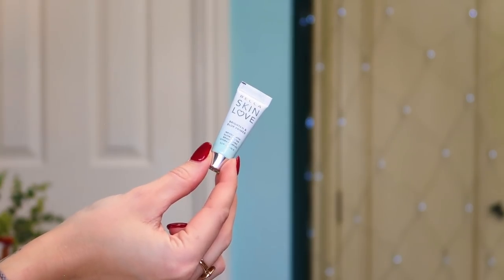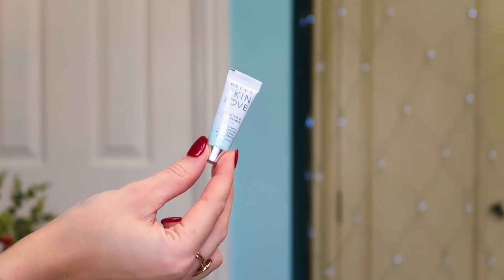Number seven: we've got some of the Becca Skin Love Brighten and Blur Primer. This is a little bit disappointing — it's only a 6ml. I would have liked and expected a bigger size from this. I don't mind smaller products like we had with the Gallinée oil, but this isn't as expensive and it's more of a makeup product, so I would have hoped for a bigger size. That said, it is a really lovely primer that you can use every day, and I love the Becca range — I use their Opal highlighter every day religiously.